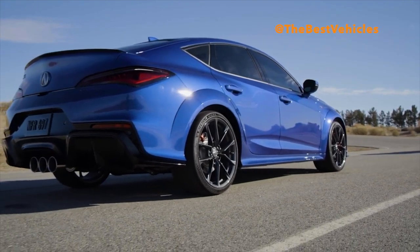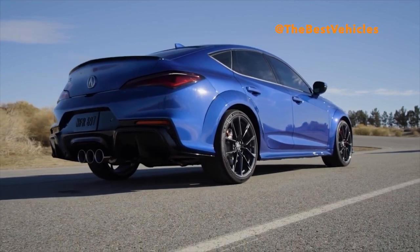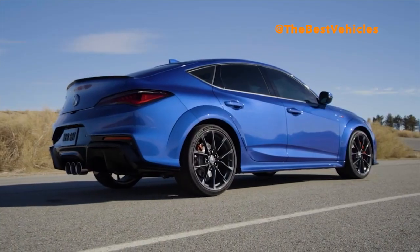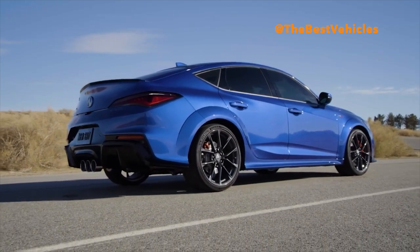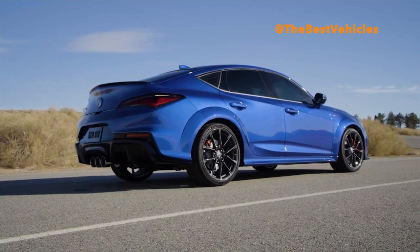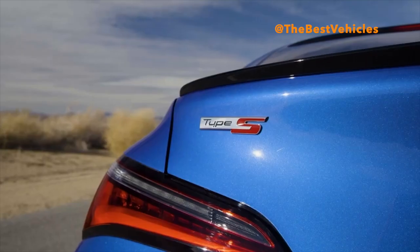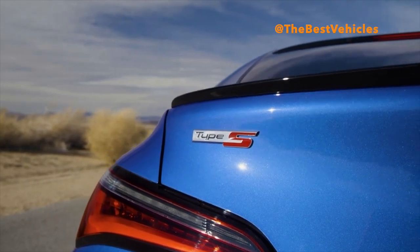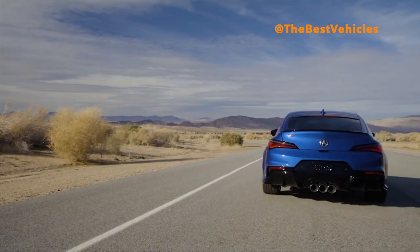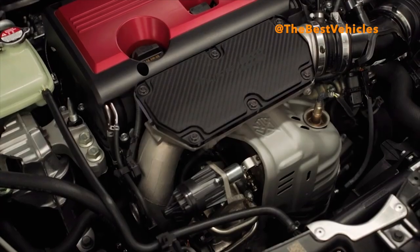Every body panel forward of the A-pillars is unique to Type S. The new more aggressive front fascia is dominated by a larger open-surface diamond pentagon grille, which combines with a new vented aluminum hood to improve airflow by 170%, cooling the larger and more powerful turbocharged engine. A wider lower opening feeds air to the intercooler to support higher boost pressure, further improving engine performance. A redesigned rear fascia reveals three large center-mounted exhaust outlets, a first for the Type S model.